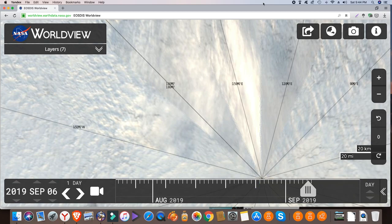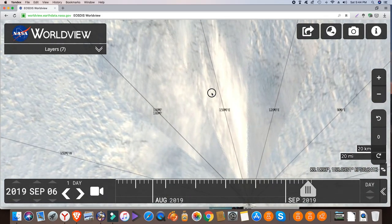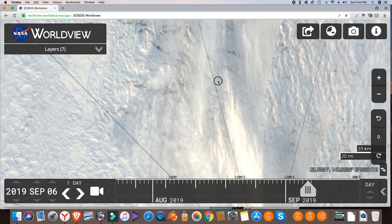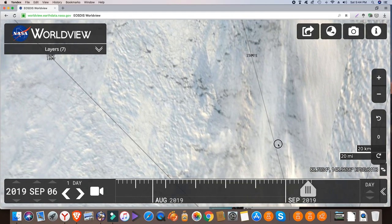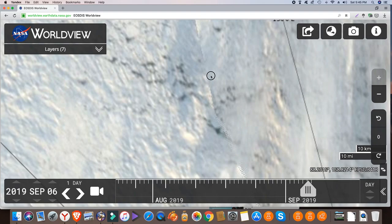Here goes the North Pole and let's just go up and we can see all of this area here. This is within, I would say, maybe 600 kilometres of the pole and you can see how it's breaking up.